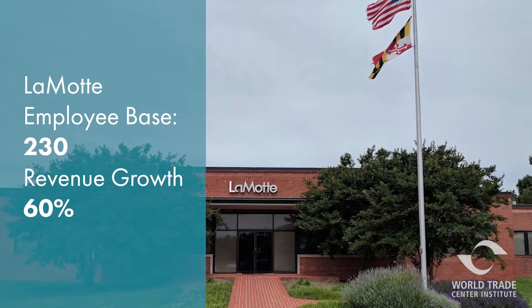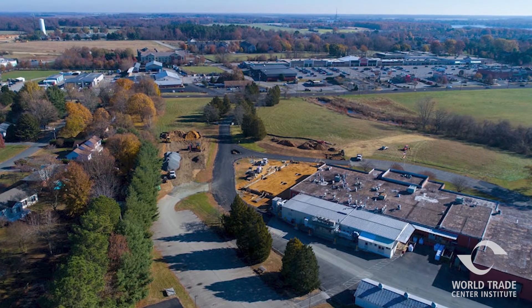To accommodate recent growth, the company is introducing new modern offices, laboratories, and manufacturing spaces.